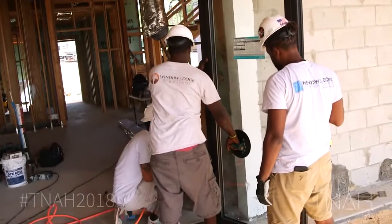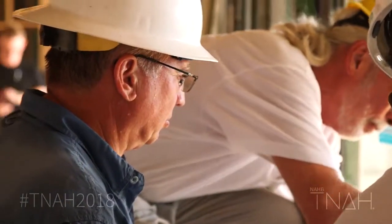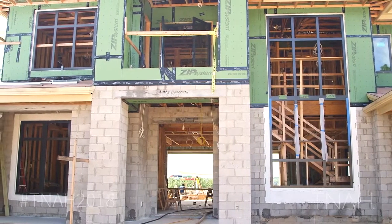After the windows go in, we start with insulation, followed by drywall, and then tile, cabinets, countertops, and all the fixtures. So we're real excited to have Panda here today.